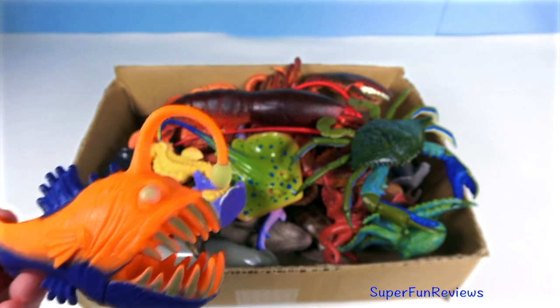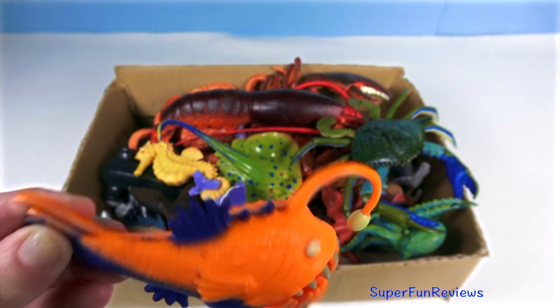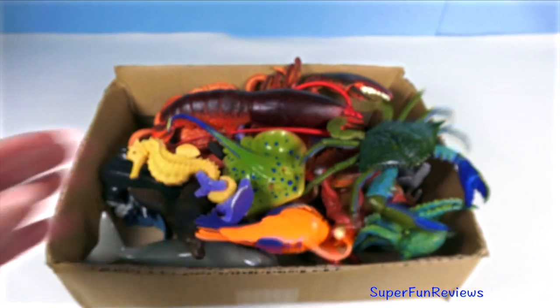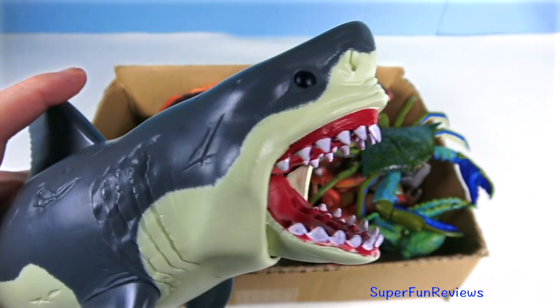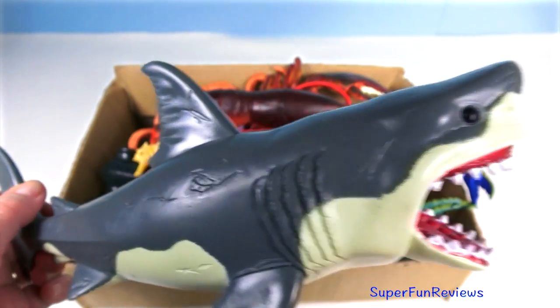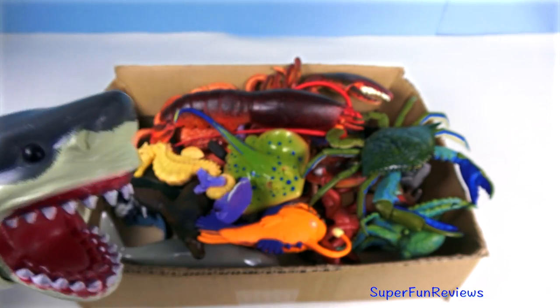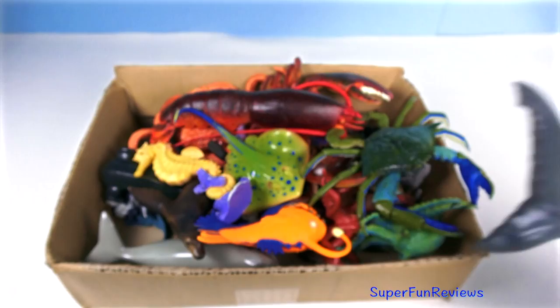An orange and blue angler fish — it is a fish that lures prey with a fleshy lobe on a filament coming from the snout. The great white shark has a bullet-shaped body, a crescent-shaped tail and a pointed snout. Inside the jaws are up to 300 sharp teeth.